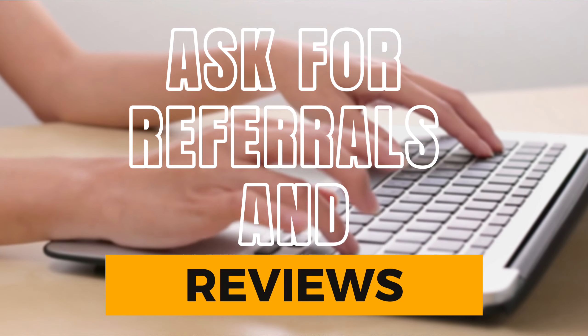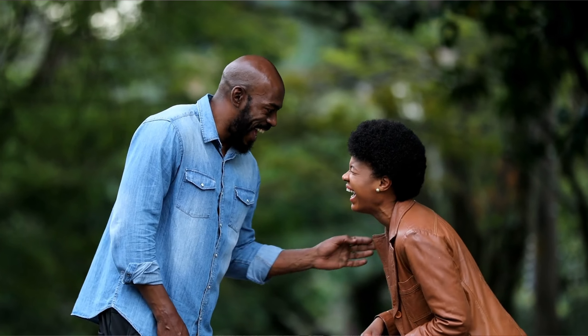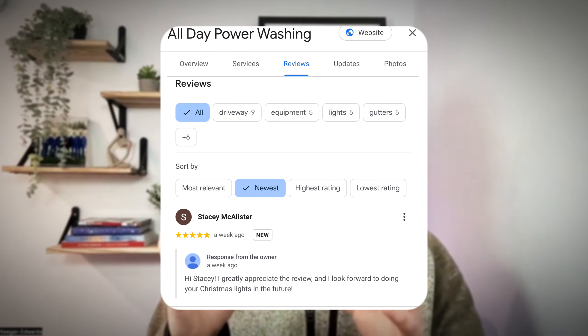Step seven is gold: ask for referrals and reviews. Satisfied customers are going to be your best advocates — encourage them to spread the word and leave reviews online, specifically Google reviews. That's going to not only help customers learn and trust you, but also the more reviews you have, the more consistently you get them, the more you respond to them, and the higher star rating you have, the more likely Google is to bring you up when somebody's looking for a pressure washing business — which has the effect of catapulting your business to new heights.